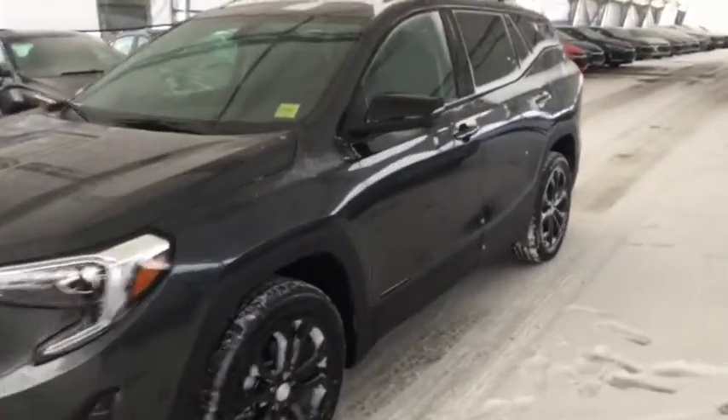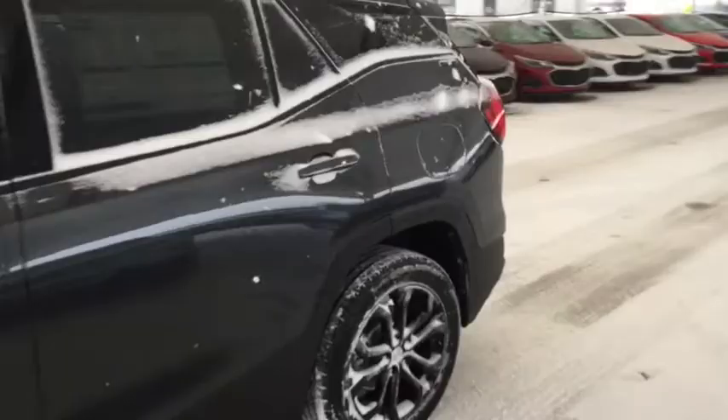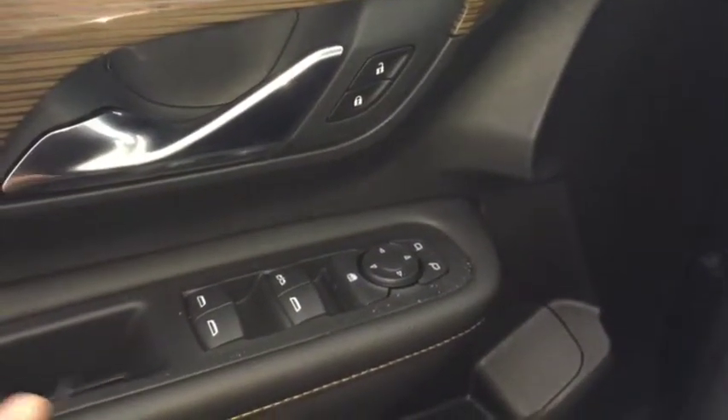Welcome to Davis Chevrolet. This is a 2019 GMC Terrain Black Edition in the color gray. Some features include power locks, power windows, power mirrors, and automatic headlights.